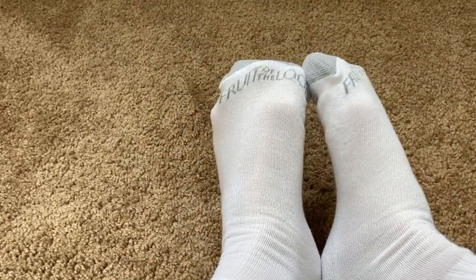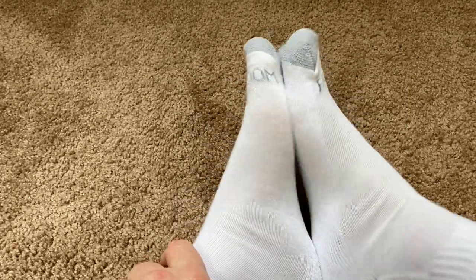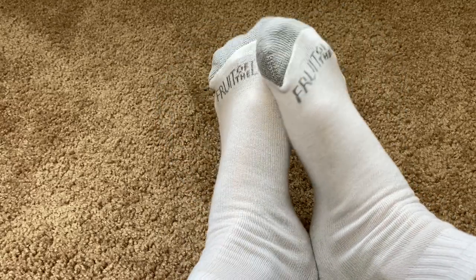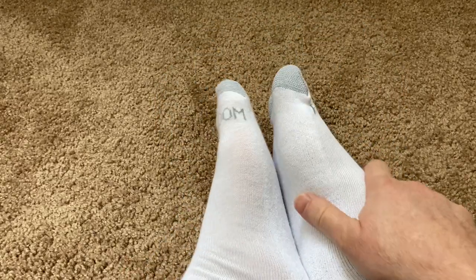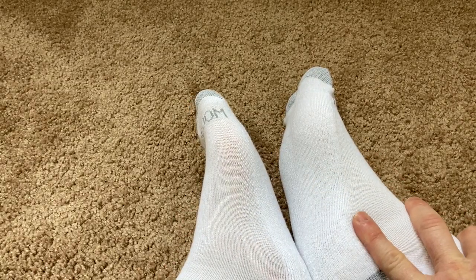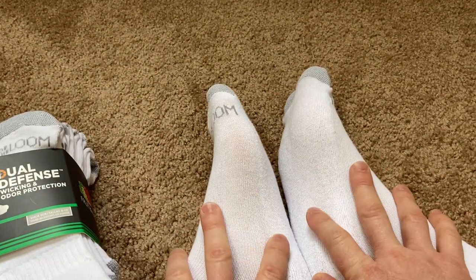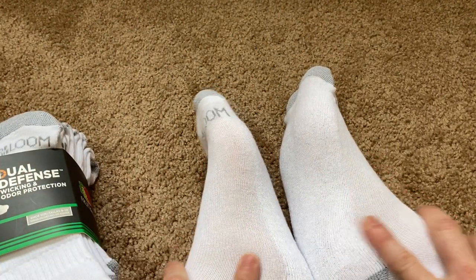So far, I like them. I would say they're comfortable, they're soft. The only thing I don't like about them — and this is not really a fault of the socks — is that they are a little bit thin, but that's okay. I mean, this is a great deal — you get tons of socks here.